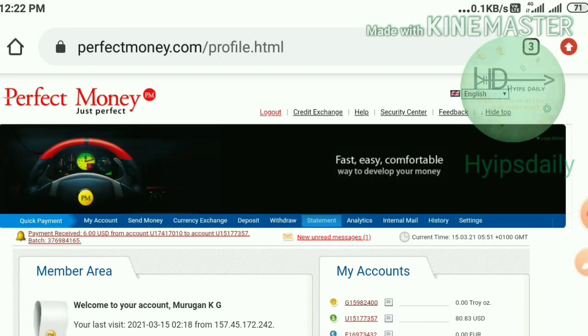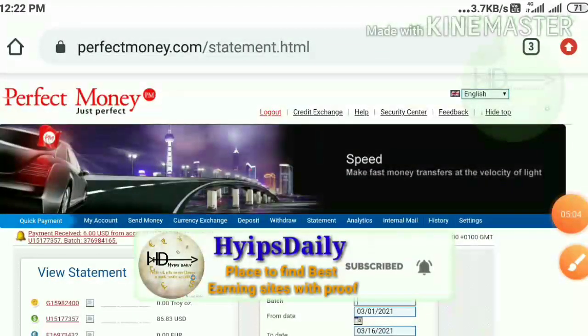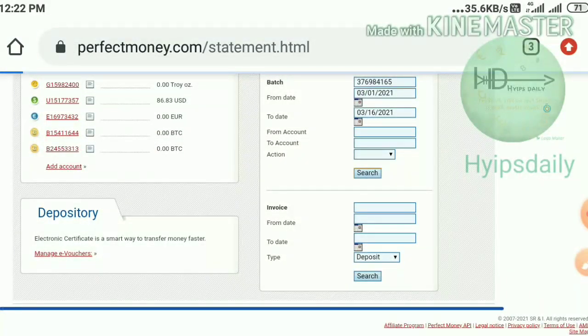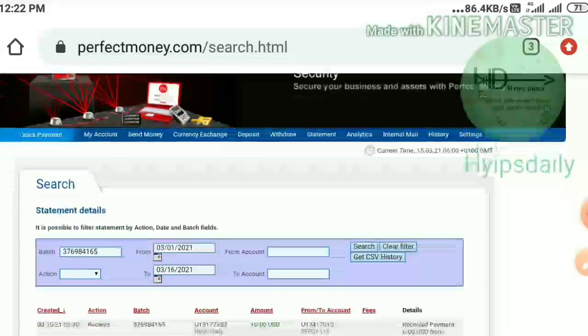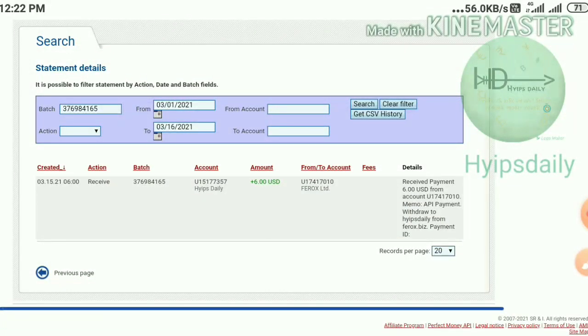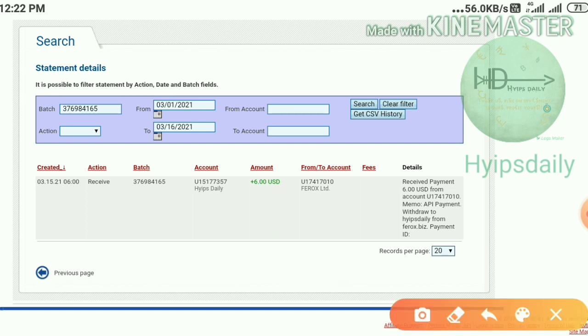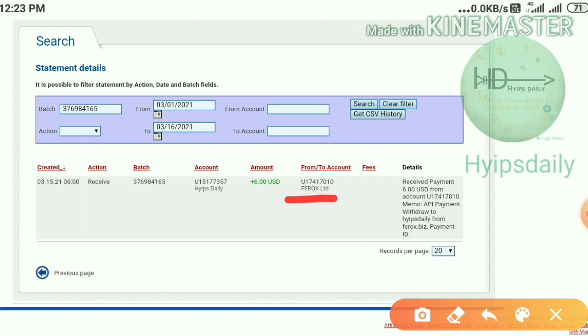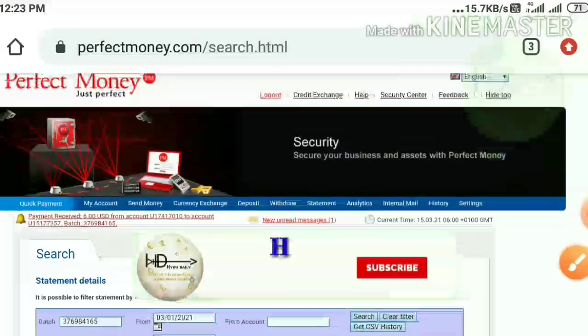I copied the batch ID and pasted it in my Perfect Money account to show you as a live withdrawal proof. I went to the statement page, pasted the batch ID, and hit the search button. Within seconds I received the result — in a single line it's showing my withdrawal address and the transaction from the site. This payment proof confirms the site is paying.